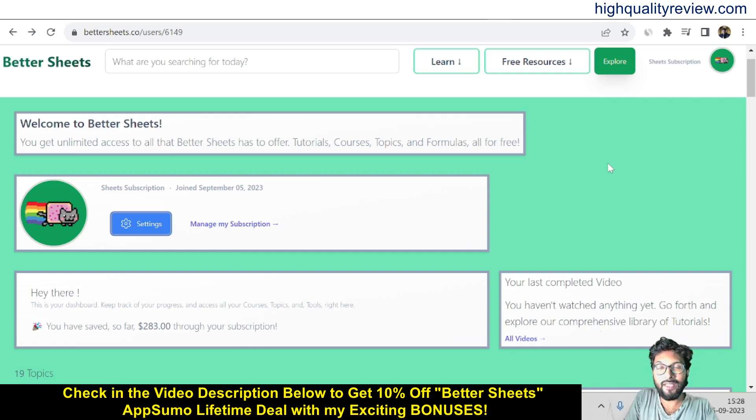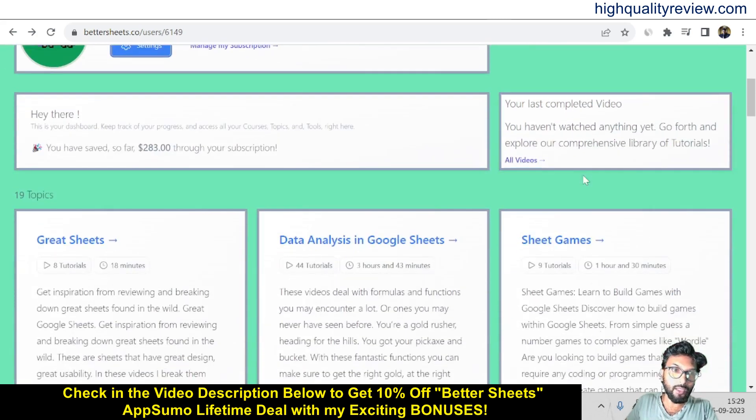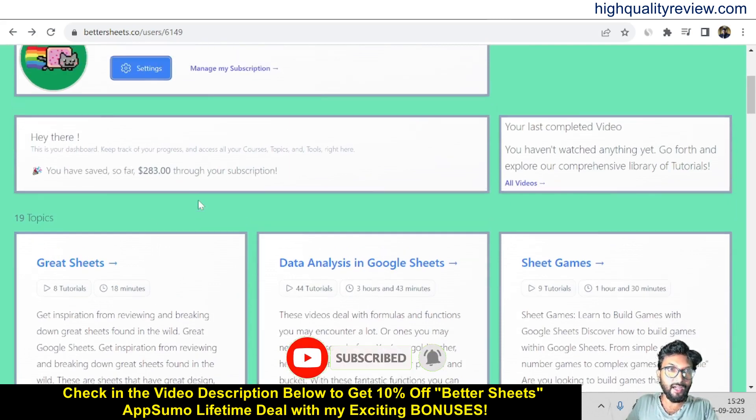Hello friends, welcome to my Better Sheets review. With Better Sheets, you can master Google Sheets to solve real world problems. Better Sheets offers comprehensive courses that cover everything you need to know about Google Sheets, from improving your tables and data summaries. You will learn invaluable skills to elevate your spreadsheet game. Now I am inside the dashboard of Better Sheets, and here I will show you what types of topics and courses are there inside Better Sheets.